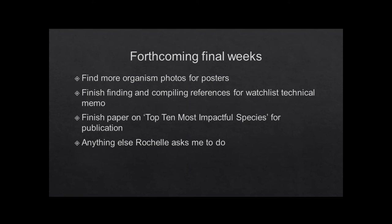As I mentioned, I was lucky to get some time off to go kayaking and I also took some time off to work on my thesis. I'm not finished yet, so I have a few more weeks left. What I'm going to be working on is finding more organism photos for posters, finishing up and compiling all the references for the watch list memo since there are a few full citations that were missing, finishing that paper on the top ten most impactful species, and then anything else that Rochelle asks me to do in my remaining weeks.